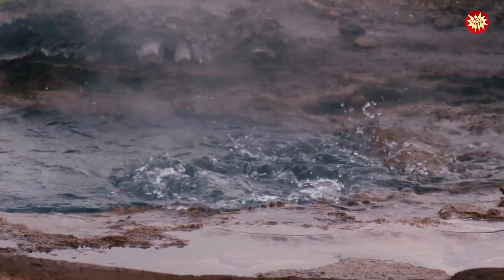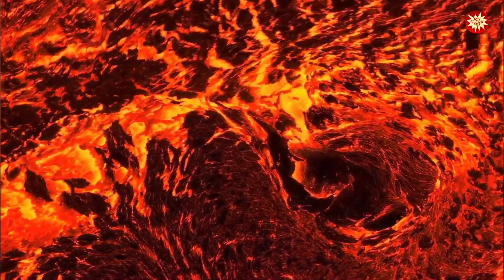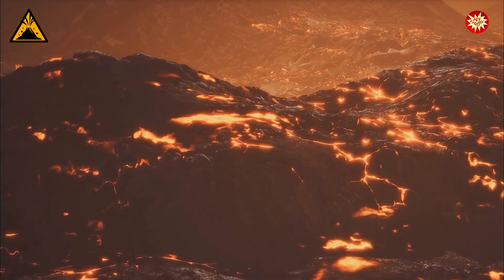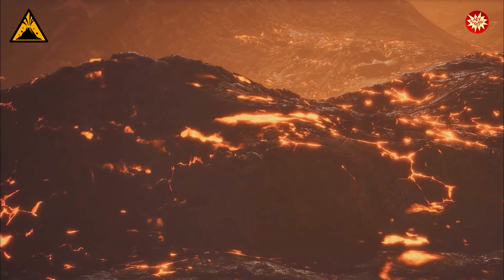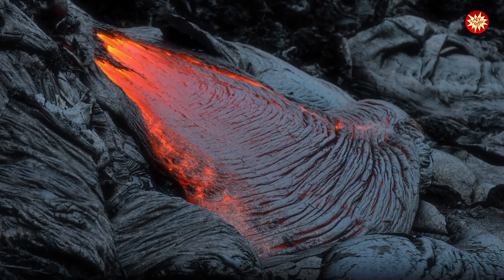Imagine a pot of boiling water with steam escaping. Volcanoes are similar, but instead of water it's molten rock called magma. When magma reaches the Earth's surface we call it lava. They can be destructive but they also help create new land.